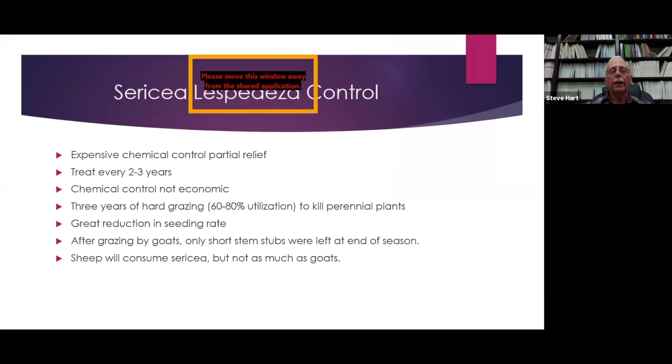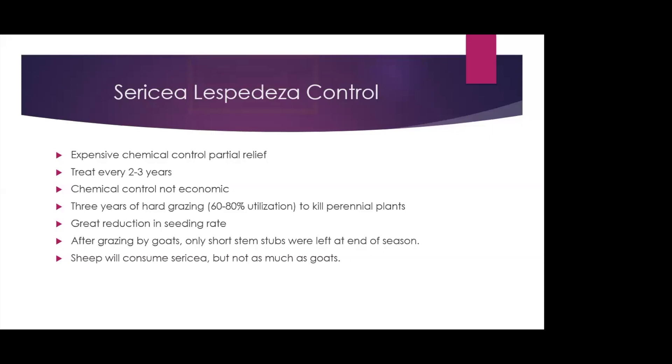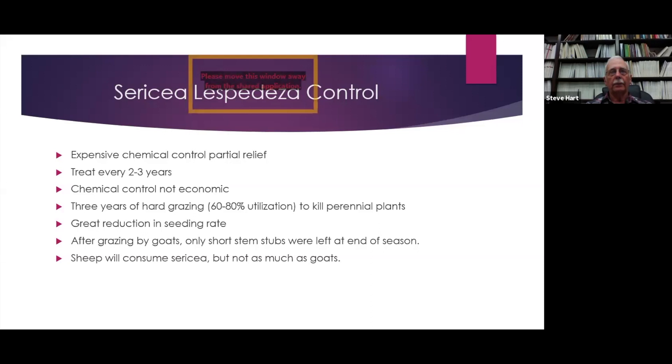Chemical control is kind of expensive and gives only partial relief with varying degrees of effectiveness. In a Kansas study, we toured farms treated by a herbicide specialist — some got good control, others that had been sprayed the previous year showed almost no control. Basically, if you're trying to control Sericea lespedeza with chemicals, you're on a spray cycle, treating every couple of years and paying for the spraying. Economic modeling work in Kansas showed that spraying really wasn't economical.